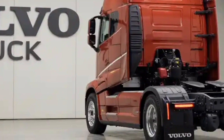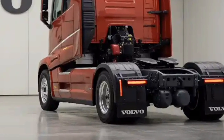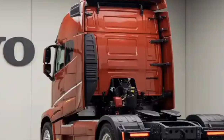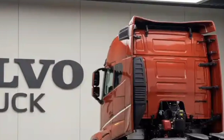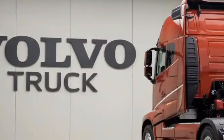Off-road and heavy-duty variants of the Volvo Truck 2026 have also received upgrades. With reinforced frames, increased ground clearance, and more powerful torque outputs, these models are suited for construction, mining, and extreme terrains. Despite their rugged nature, they still benefit from Volvo's focus on safety and comfort.